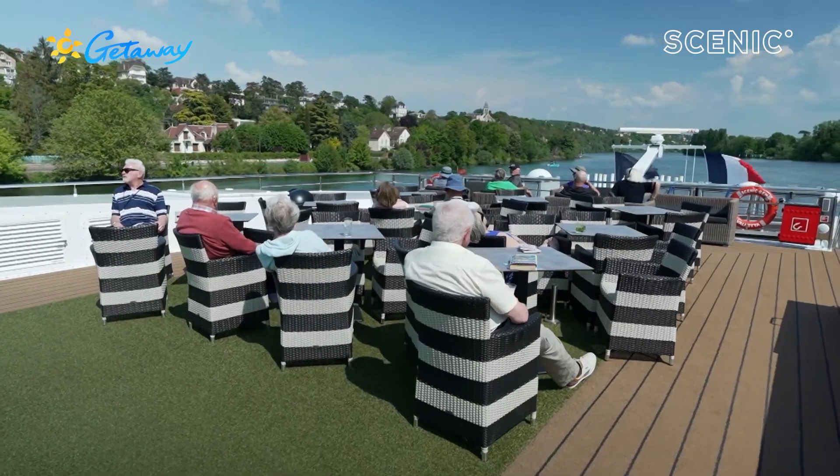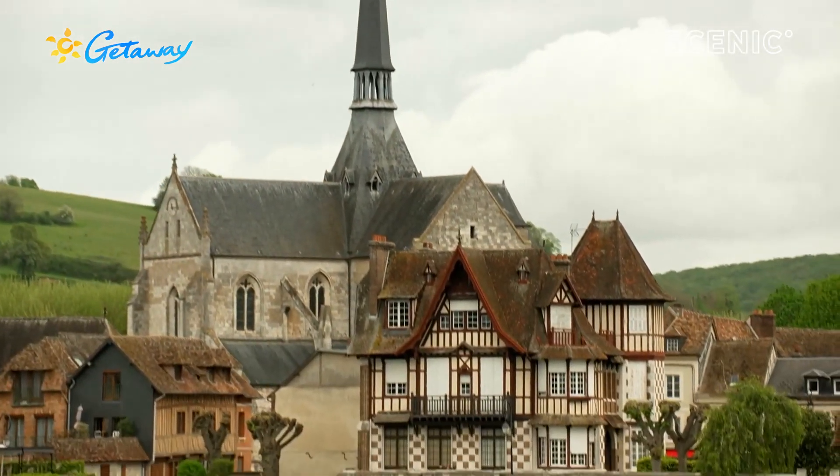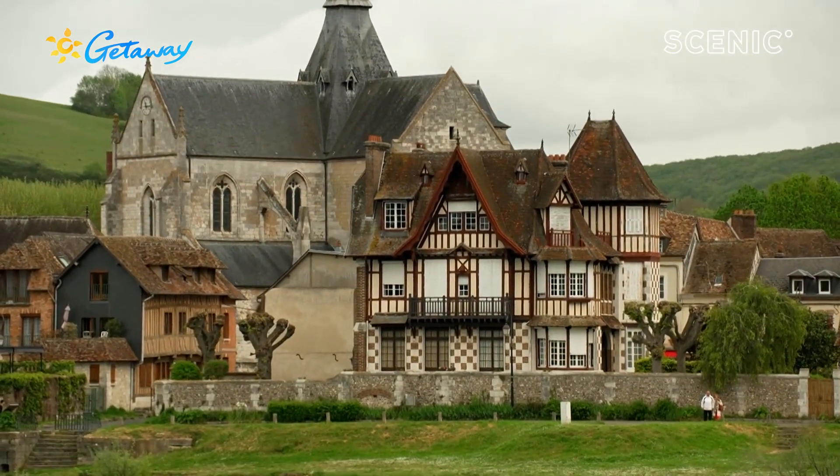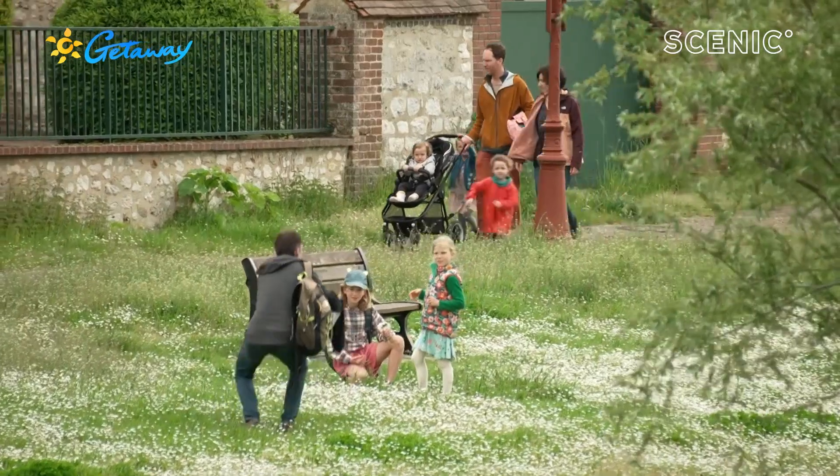Cruising aboard Scenic Gem through the towns and villages of the Normandy region is surely one of the best ways to enjoy the countryside of northern France, each day arriving in a new and delightful port.